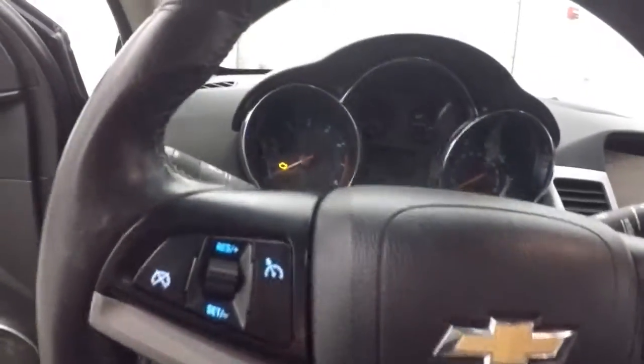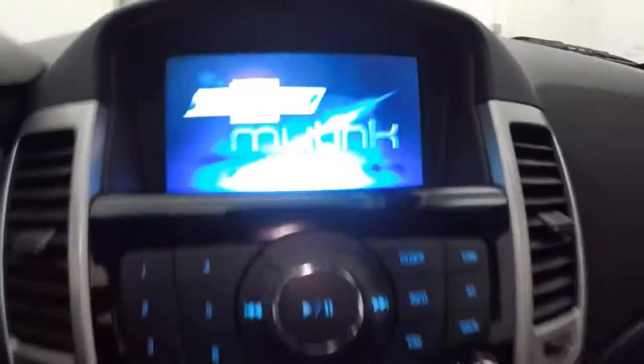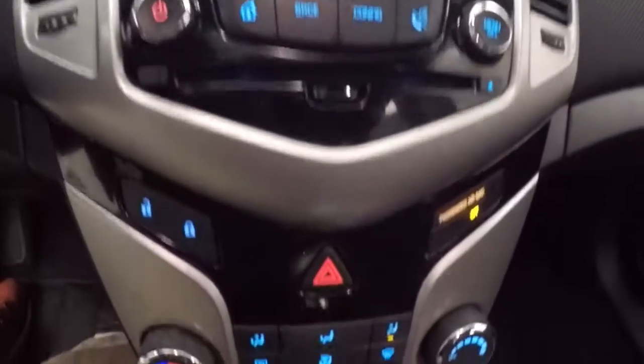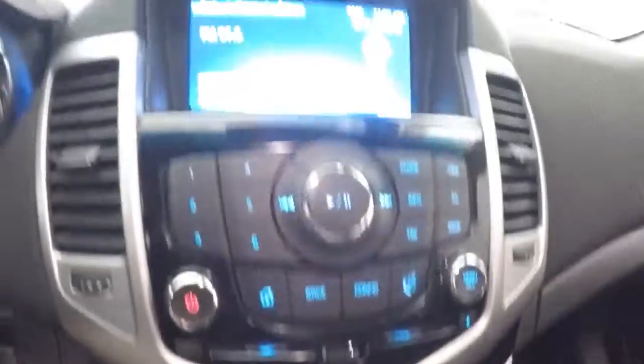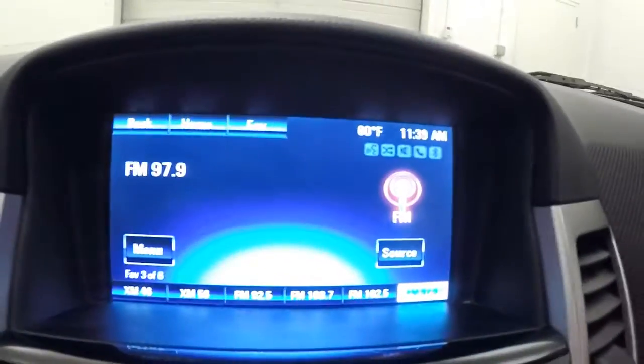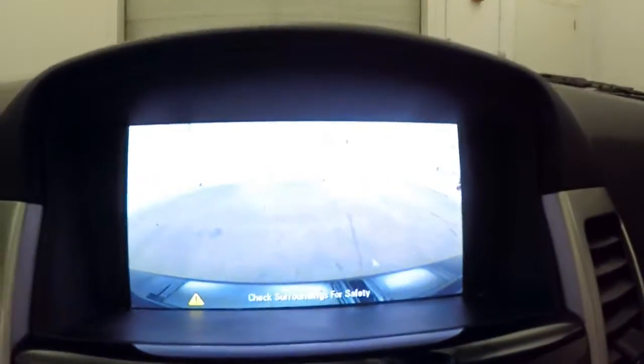All your controls on the door. Pioneer sound system, car seat, cruise control, Bluetooth, and stereo on the steering wheel. Touchscreen display, stereo, climate control, as well as your door lock and unlock buttons. It also has a rear backup camera.